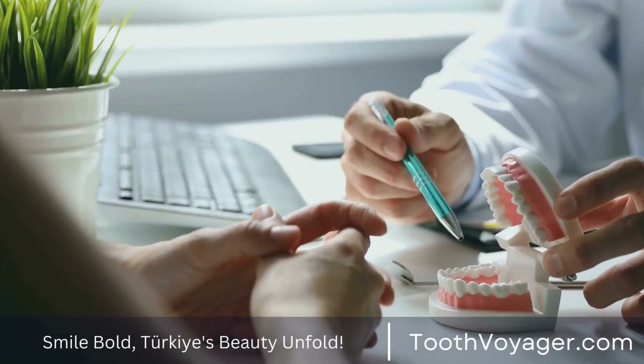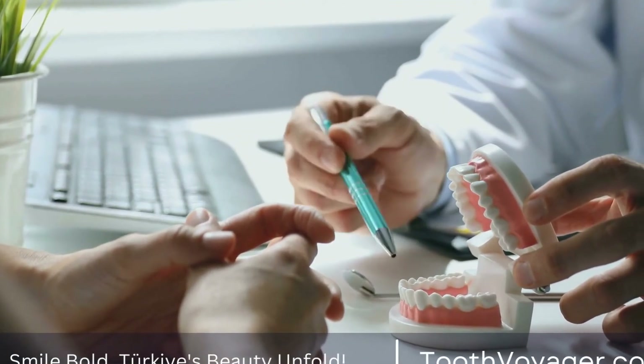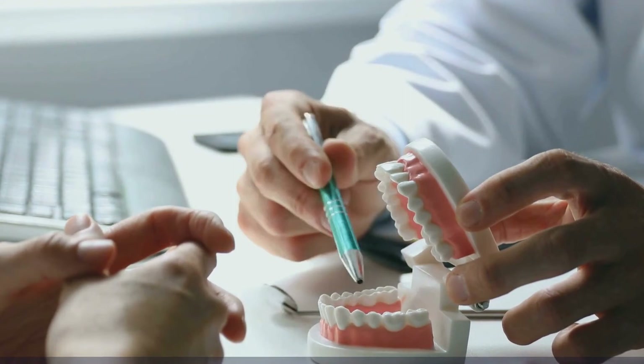4. Convenience. Many dental clinics in Turkey offer English-speaking staff and assistance with travel arrangements, making the experience of getting a root canal treatment in Turkey a smooth and hassle-free process.